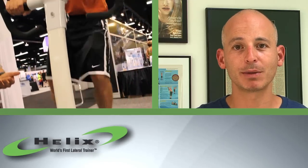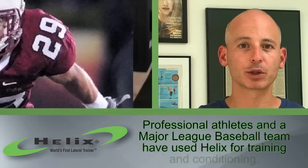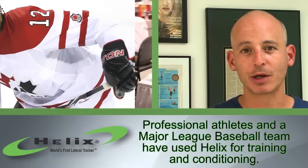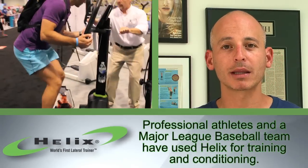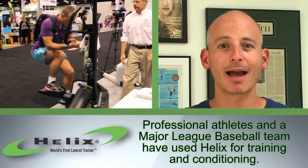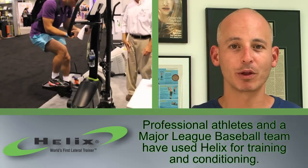My male clients love it because it gets their heart rate up fast. I've got professional football players, professional basketball players, professional ice hockey players who get on there. They're using and strengthening all of these muscles and building endurance in certain hip, thigh, and core muscles that help reduce their chance of getting injured when they're playing their sport.